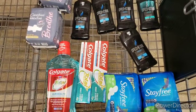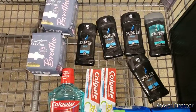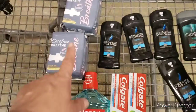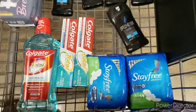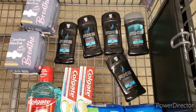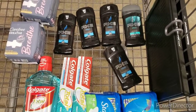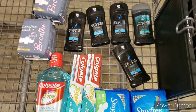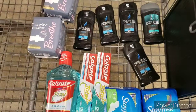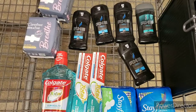This is what the cart looks like right now. I already know these are going to be free. We'll see how much this all costs. Anybody can do this deal until Tuesday at Pick and Save. When I get home I'll show you the receipts.